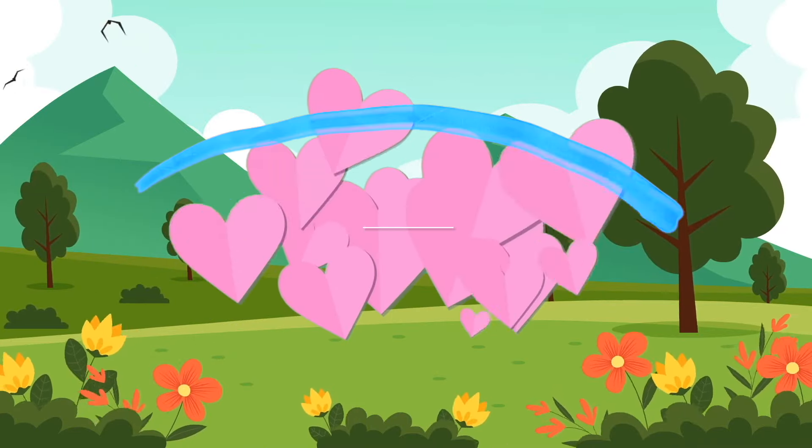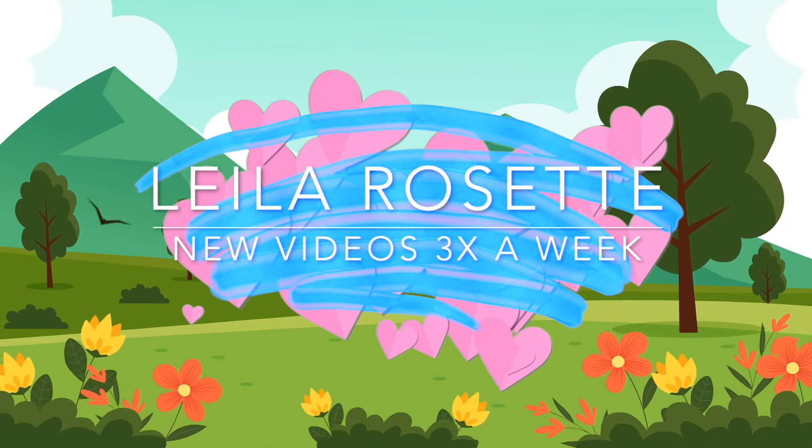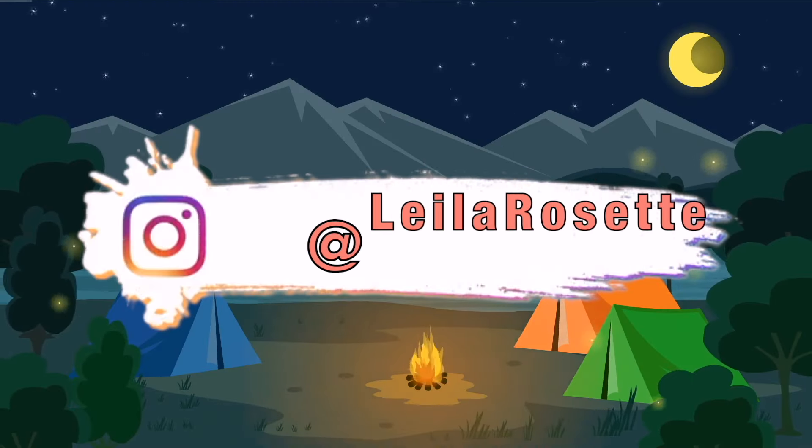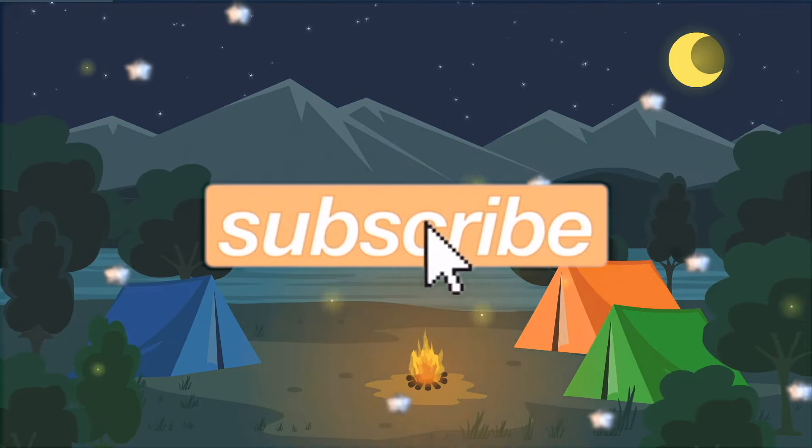Hey everyone, it's your girl Layla. Welcome back to my channel. So in today's video I have a DH Perfs haul. I know you guys love these on my channel, so a couple things before I get into the video.